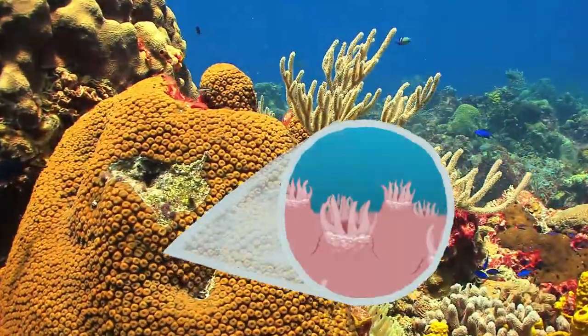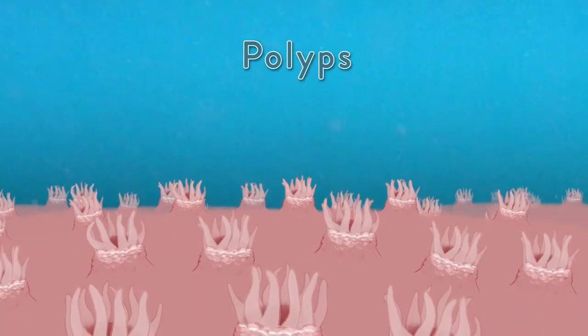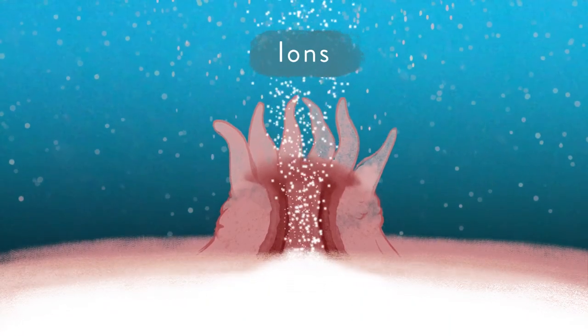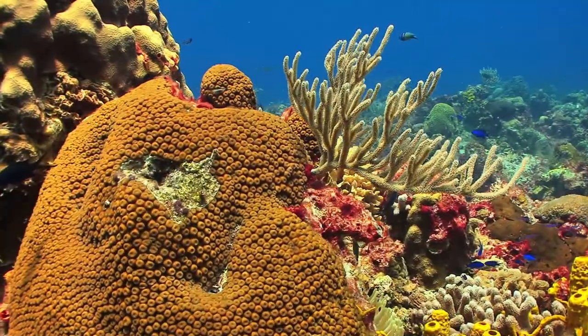The coral itself is a living structure. Hundreds of thousands of tiny carnivorous creatures, called polyps, live together in colonies. They draw calcium and carbonate ions from seawater to build protective limestone skeletons, building up coral formations over time.